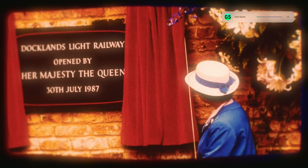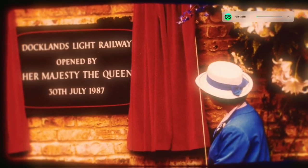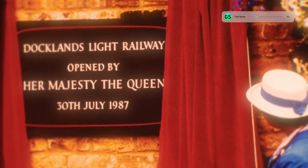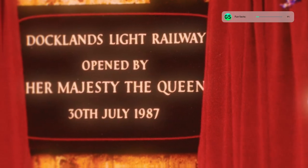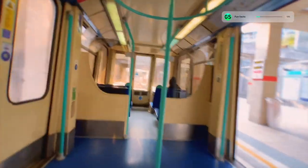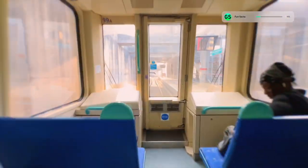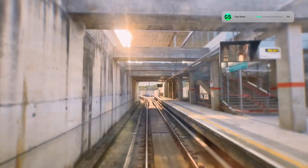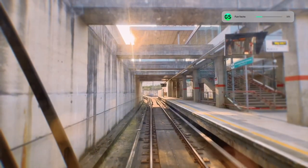The line was opened by Queen Elizabeth II on July 30th 1987. The DLR has three out of four level automation — this means that it is driverless, but it still has guards to supervise the train and take over driving if the system has any issues.